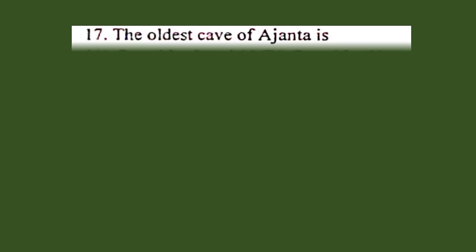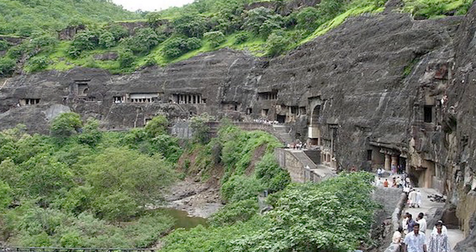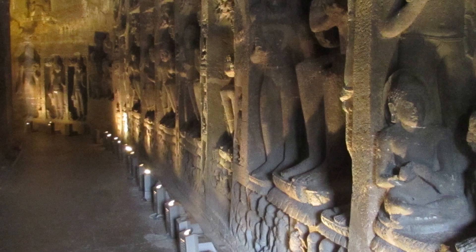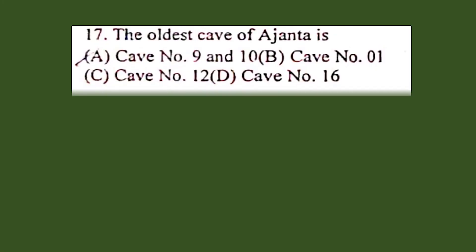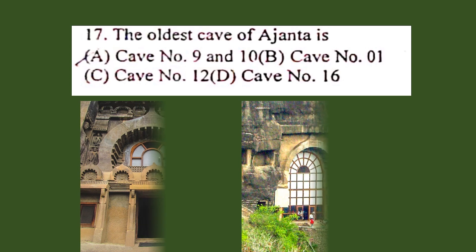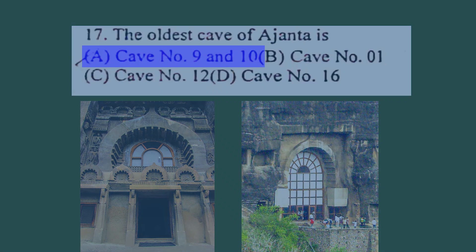Question number 17. The oldest cave of Ajanta is: A. Cave number 9 and 10, B. Cave number 1, C. Cave number 12, D. Cave number 16. Caves 8, 9, 10, 12, 13 and some bits of 15 are early Buddhist caves belonging to the Hinayana phase of Buddhism, considered the earliest caves. Many archaeologists say cave number 10 and cave number 12 are among the earliest of the Ajanta complex. The university wants you to pick option A, cave number 9 and 10.